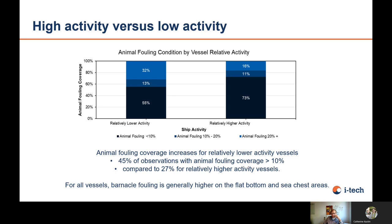SAFINA also compared vessel activity — higher versus lower activity. For lower activity vessels, only 55% had less than 10% fouling coverage. For higher activity vessels, 73% had less than 10% fouling on the surface. This again proves that the less active the vessel, the higher the challenge for fouling. As a side note, barnacle larvae can only settle if the vessel's speed is lower than 6 knots.